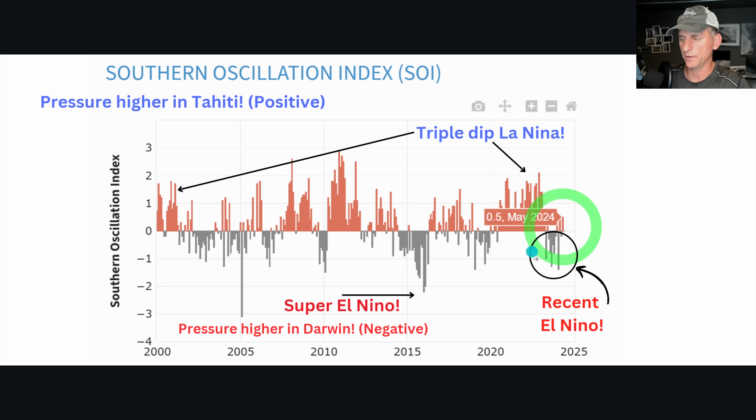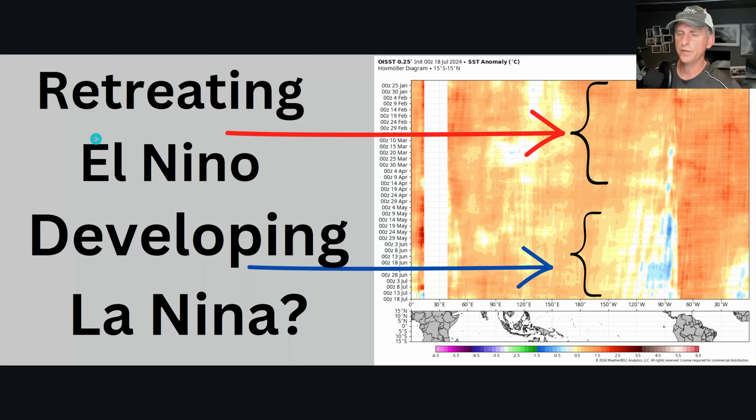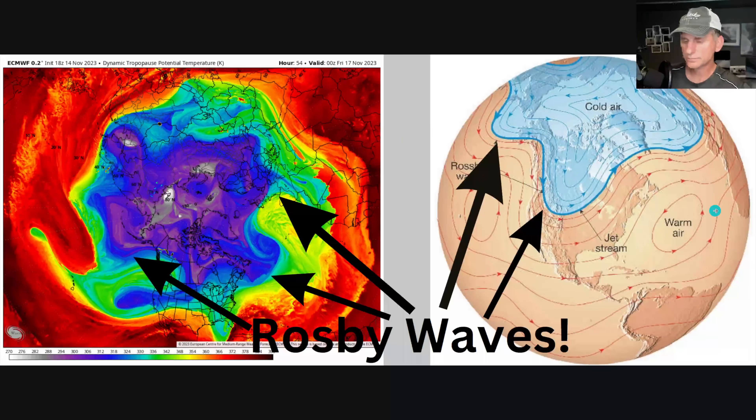You can see the most recent El Nino when SOI was in negative territory, and the very strong El Nino back in 2016 as well. You can also see our triple-dip La Nina, and all the way back to 1999-2000-2001 when we had a triple-dip La Nina. Looking at this moving diagram showing the retreating El Nino — January 25th shows warmer conditions across the equatorial Pacific. Now you can see things cooling off and developing La Nina, with upwelling occurring along the coast of South America.